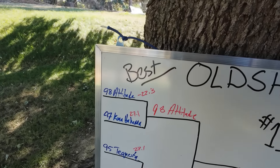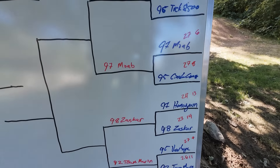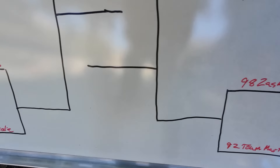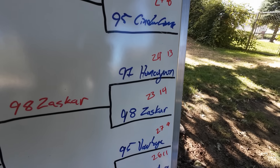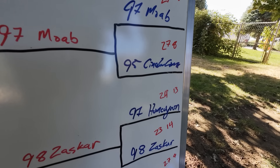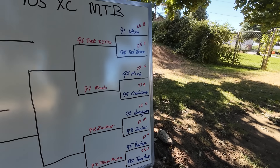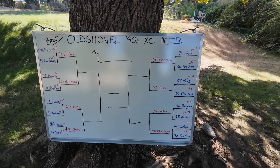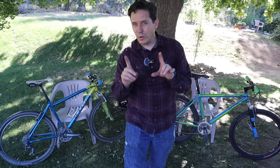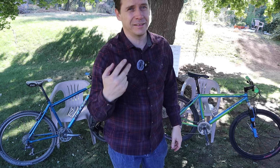So to summarize round one weight results: the Klein Attitude comes in first at 22.3 pounds, the Zaskar second, the Brody third, and the Homegrown fourth — which went into the loser category. From there we have lots of 25s, 26s, and 27s. Interesting. All right, we're on to round two.